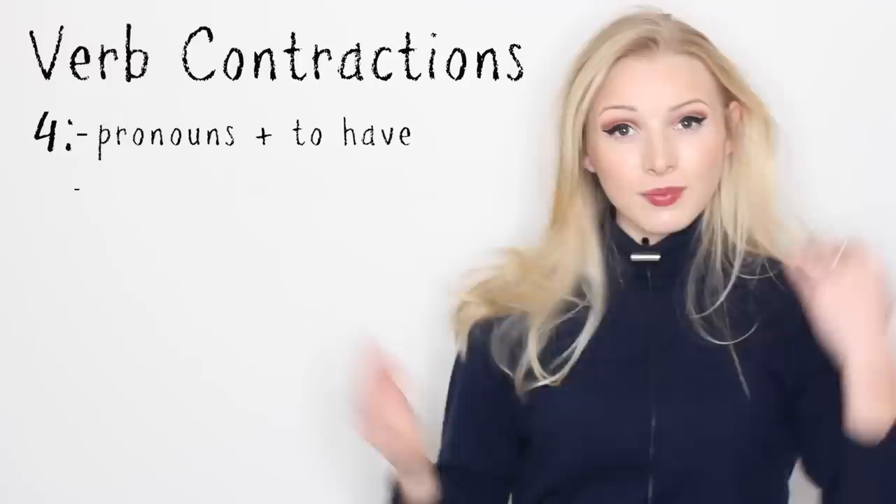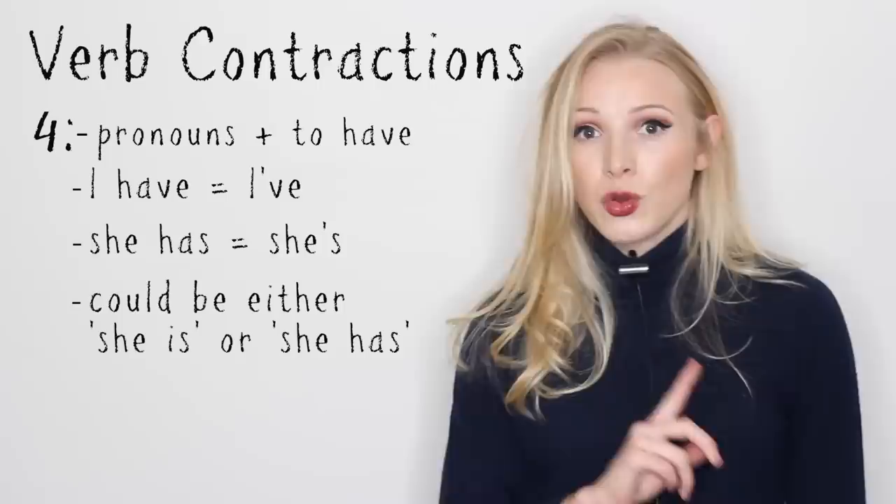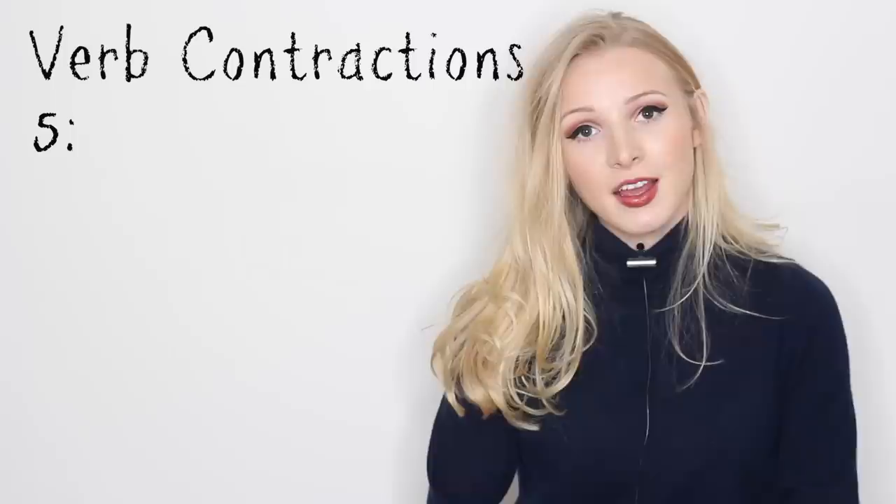Number four is pronouns plus the verb to have. I have — I've. She has — she's. So she's could be she is, or she has — you have to look at the context. Note though, it would not be confused with the possessive because the possessive would be hers.